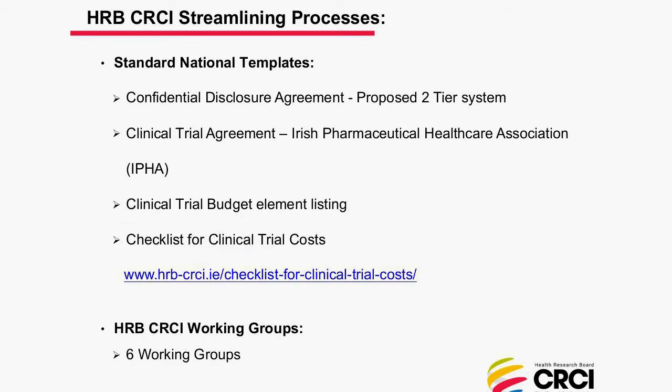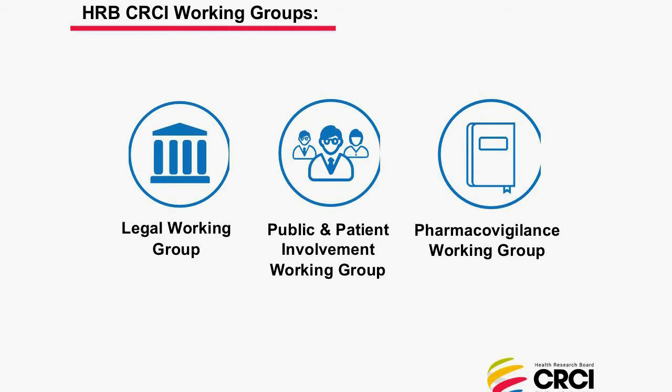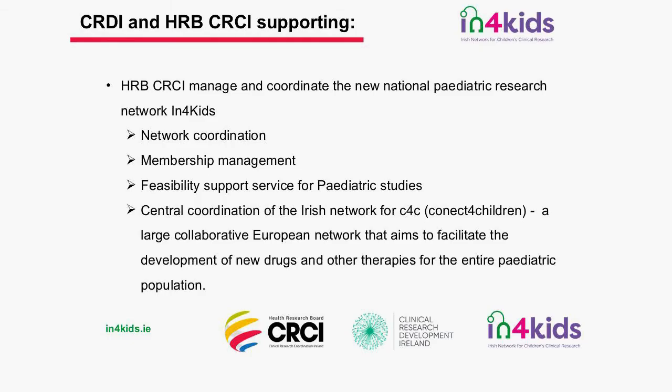A large part of our central office work involves developing national systems and processes to streamline clinical research — developing templates and different elements. We have a number of working groups: a quality working group, a study feasibility and startup working group, a budget and cost working group, a legal working group, a public and patient involvement working group, and a pharmacovigilance working group. We also work in paediatric research, and Ireland is involved in a number of European projects including the C4C Connect for Children programme running across Europe.